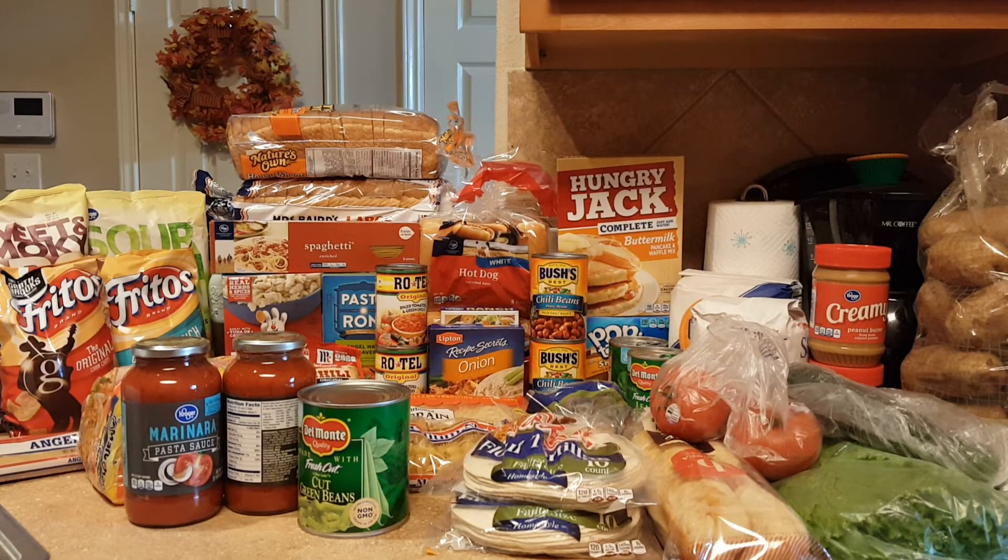And on this side, you have two bags of Kroger chips — they were buy one get one free — and two different Fritos, also buy one get one free. There's a loaf of Nature's Own Honey Wheat Bread and Mrs. Baird's White Bread back there. A container of spaghetti noodles and a package of Angel Hair noodles back there.